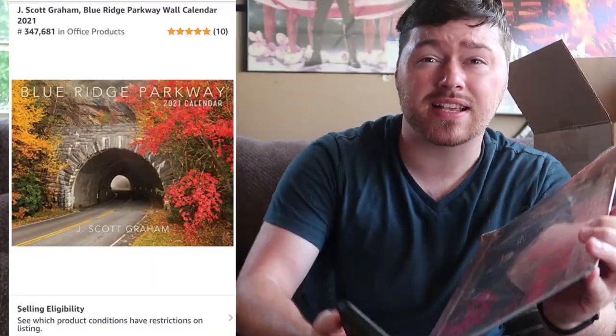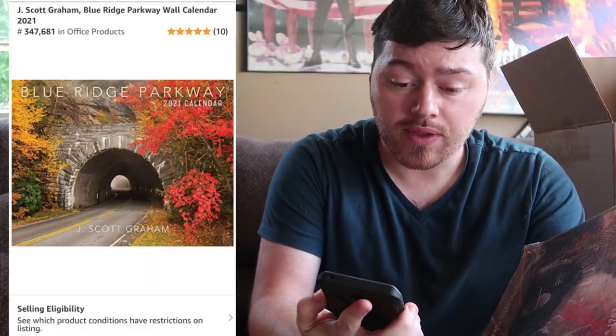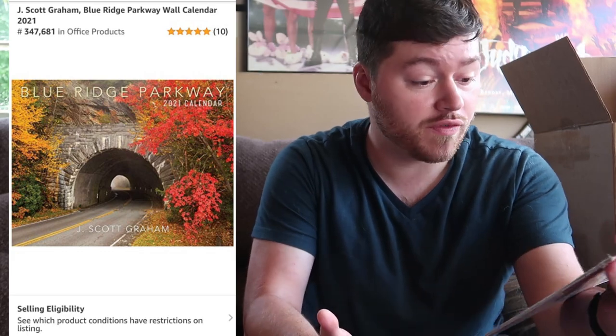Let's scan this other calendar — Blue Ridge Parkway. It's kind of nice, and this one's new with no damage, but some of the seal is torn. Nobody on this listing, and not a great rank — 347,000 in office products. Maybe I'll just try to send these in and we'll see what happens. I feel really tired — this is the most caffeine I'll drink, these little 60-milligram drink things.